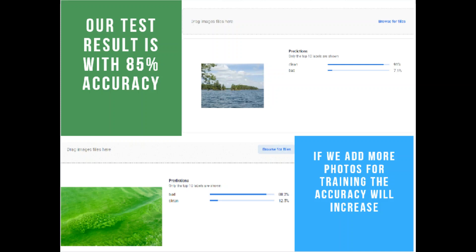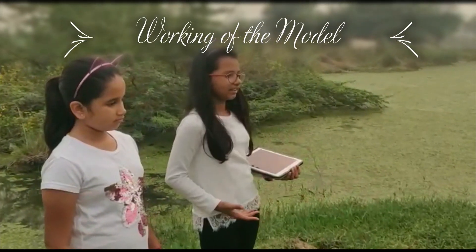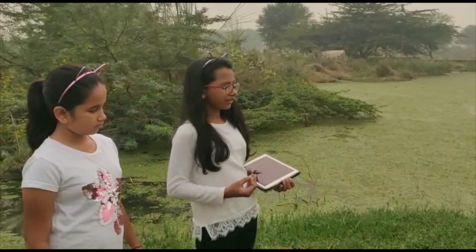We got approximately 85% accuracy. The accuracy of our model can be increased by adding more photos to the database, as we have only added 342 images so far.